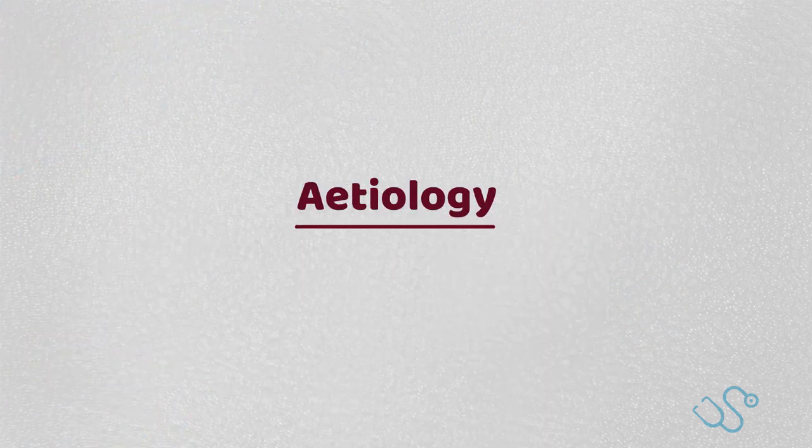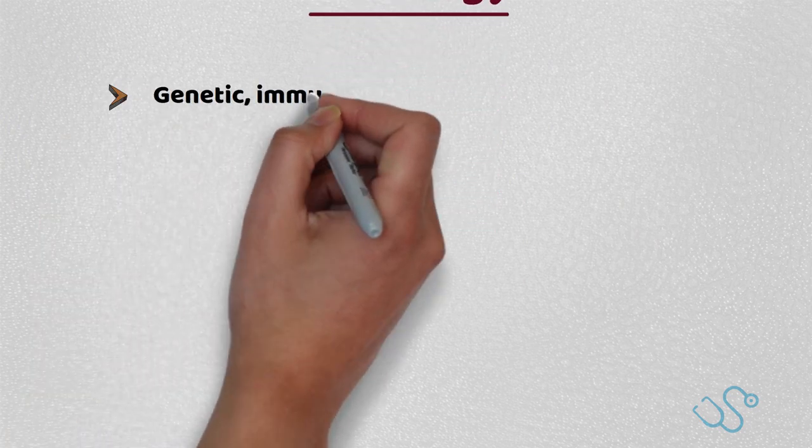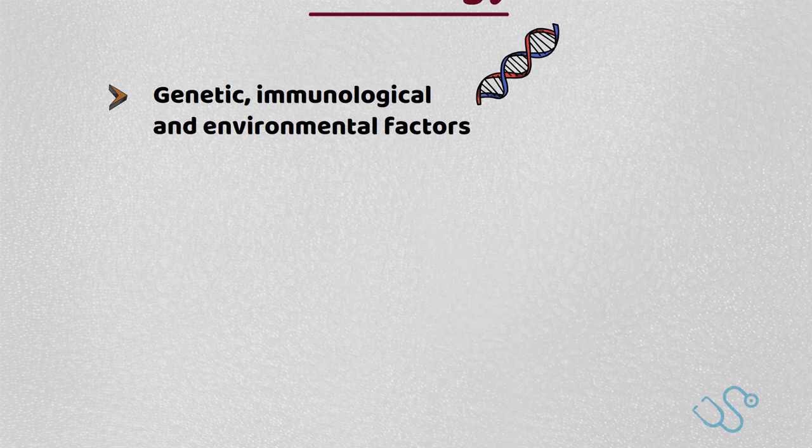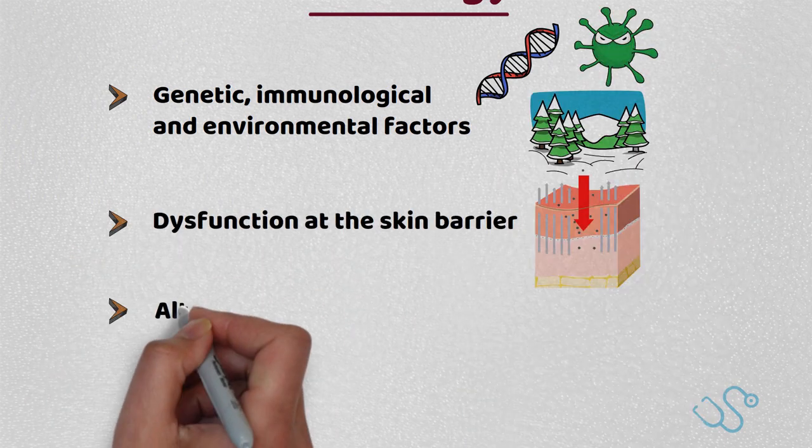There is no single known cause of atopic eczema, but there is thought to be a wide range of factors at play, including genetic, immunological and environmental factors, causing dysfunction at the skin barrier and an altered localised immune dysfunction.